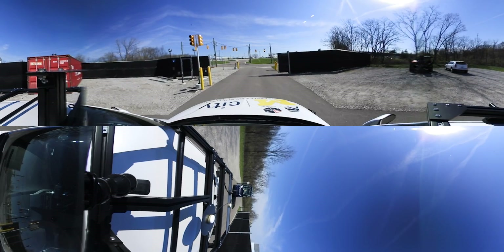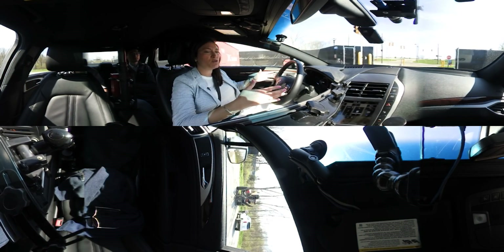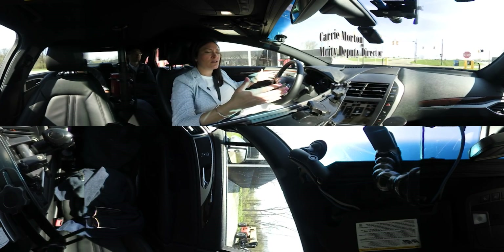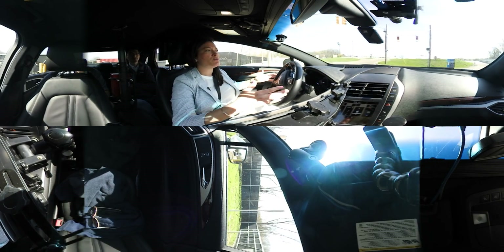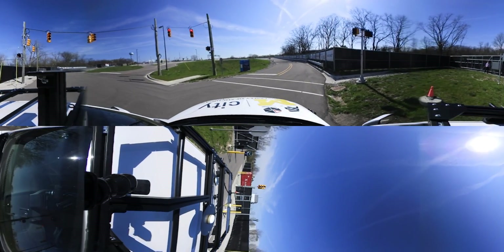As we enter the facility, let's think about why these technologies are important. They have a huge potential to change society. We can look forward to a dramatic reduction in fatalities on the roadways, reduced congestion, reduced carbon emissions, and reduced fuel consumption.